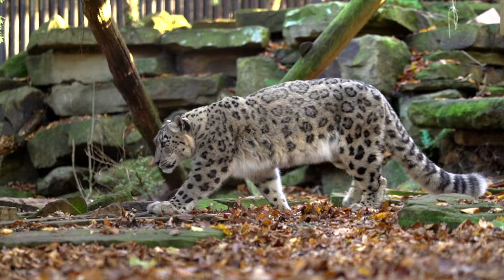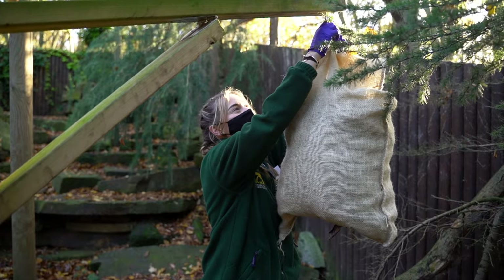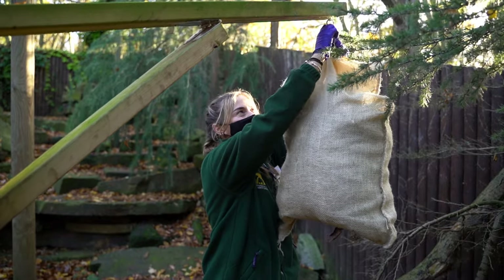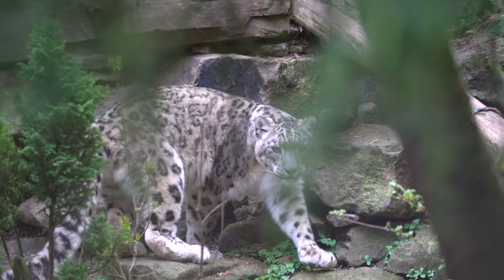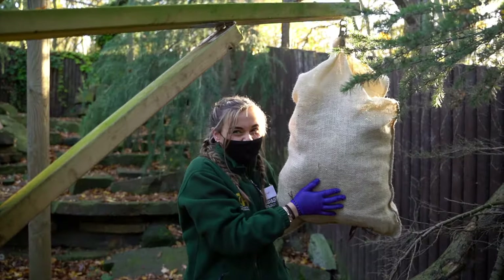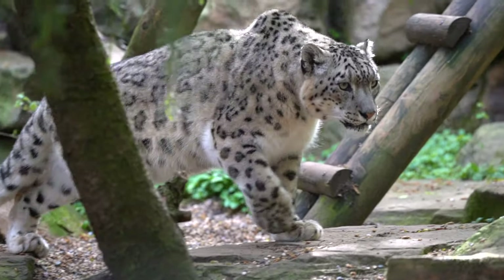Jessie's probably going to be most interested in this first — she's quite confident and likes to go over to the enrichment and suss it all out. Panja tends to stay quite far away and likes to see whether it's safe or not to come over. He's a little bit of a wuss, but he gets his confidence in the end. The habitat is nice and secure, so I'm going to let my colleague Josh know to let the snow leopards out.